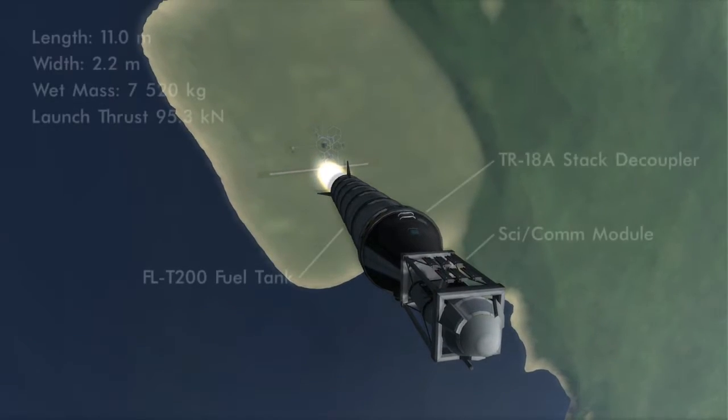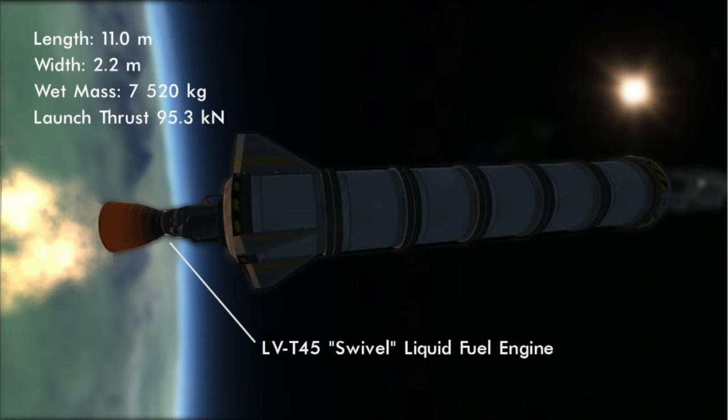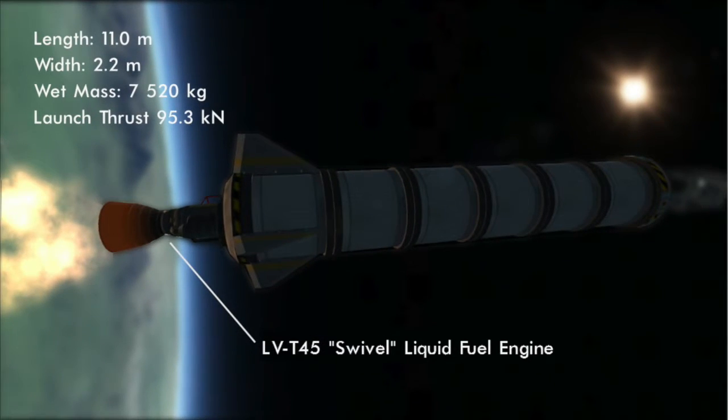Let's take a closer look at our vehicle. The booster is built from six FLT200 fuel tanks and is separated from the command pod by a TR18A stack decoupler. Pushing the whole thing up is an LVT45 swivel liquid fuel engine. Though heavier and less powerful than the similar LVT30 Reliant, I chose this engine for its gimbling, which allows you to direct the rocket nozzle slightly to enable steering while under thrust — a good thing, as the only other attitude control on this rocket are the reaction wheels in the command capsule.